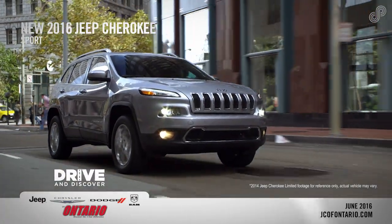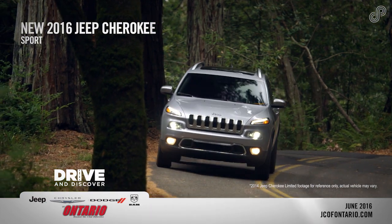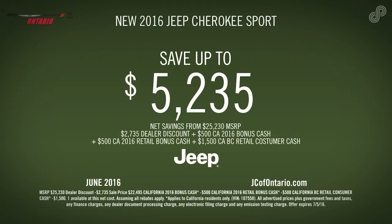Take off in a 2016 Jeep Cherokee Sport today with a 2.4-liter multi-air two engine, Uconnect 5.0, 60-40 split second-row reclining seat, and Jeep brand cargo management system. Test drive one today and save with this exceptional offer.